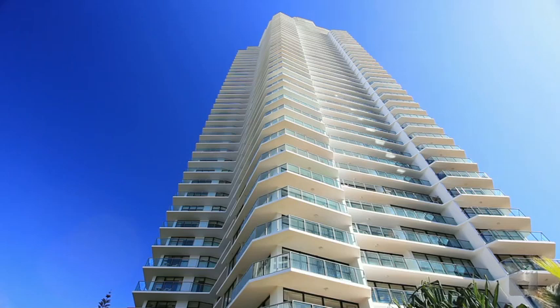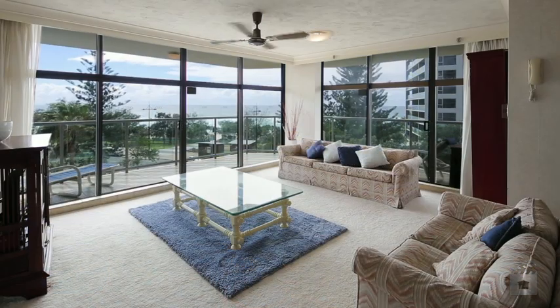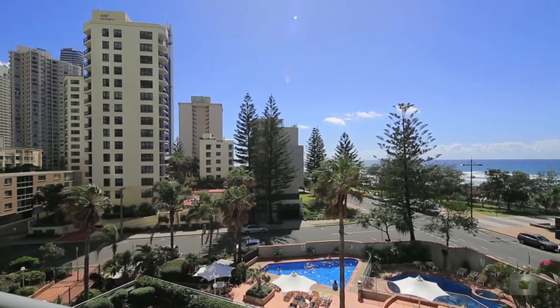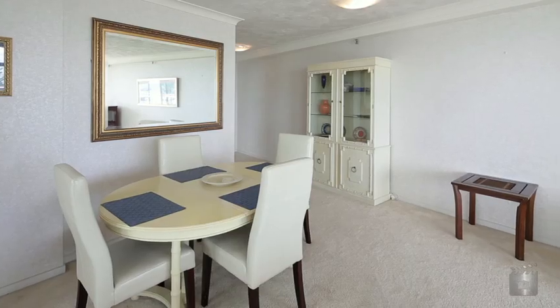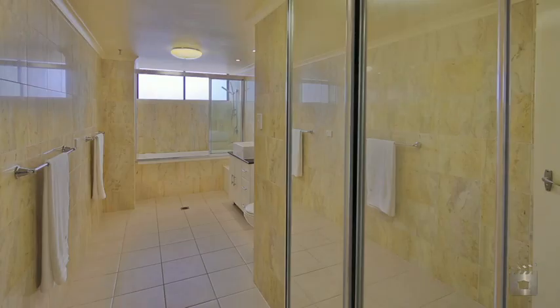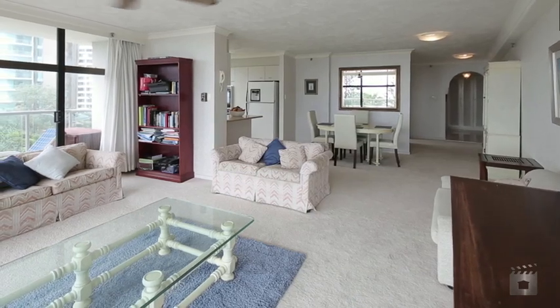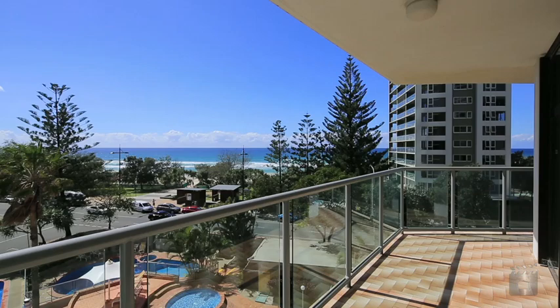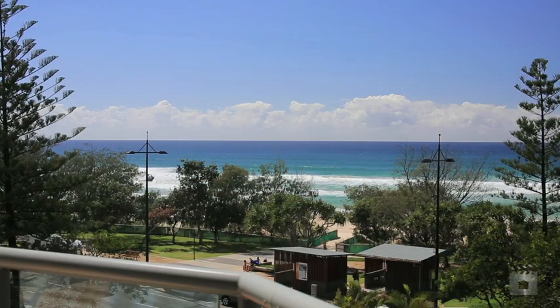Situated on the fourth floor of the popular beachfront building Peninsula, this is a genuine buyer's dream to snag the most sought after floor plan in the building. On the desirable northeast corner, with an oversized floor plan, Apartment 4A offers two bedrooms and two bathrooms, open plan living and dining areas, a large wraparound balcony perfect for entertaining, and ocean views. This apartment is a perfect holiday retreat or performing investment.